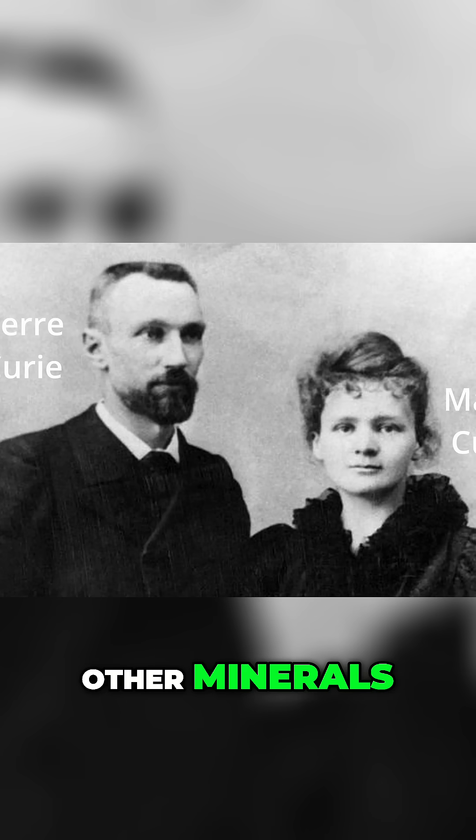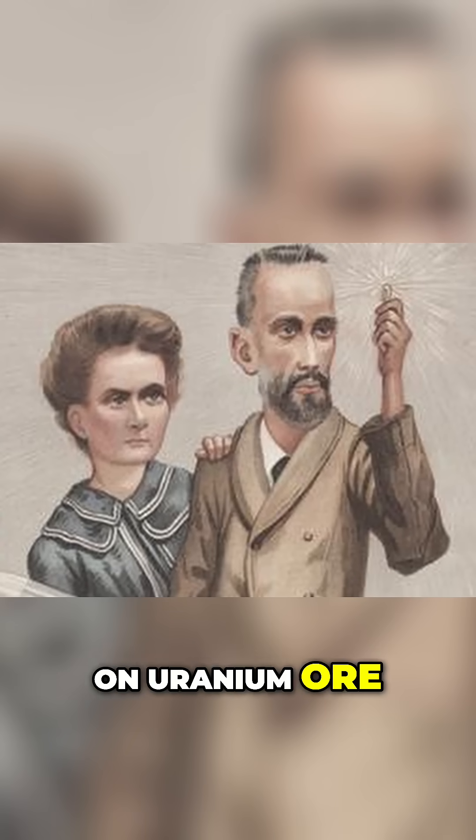Following Becquerel's discovery, Pierre and Marie Curie began studying uranium and other minerals. In 1898, Marie Curie's research on uranium ore led to the discovery of even more radioactive elements: polonium and radium.